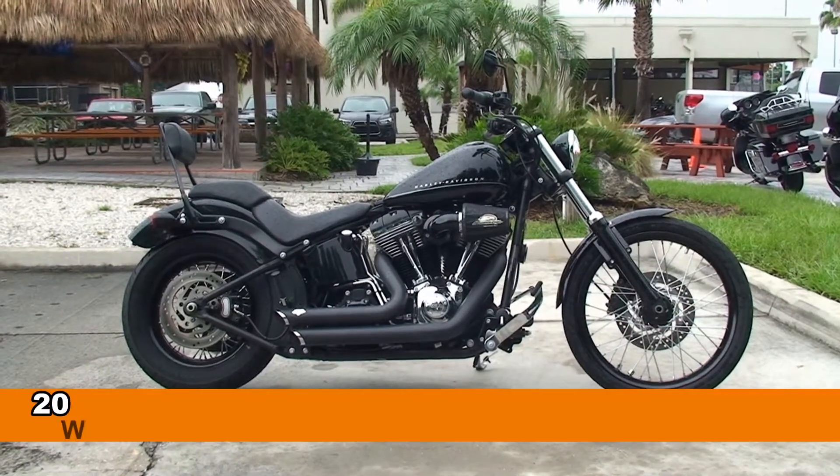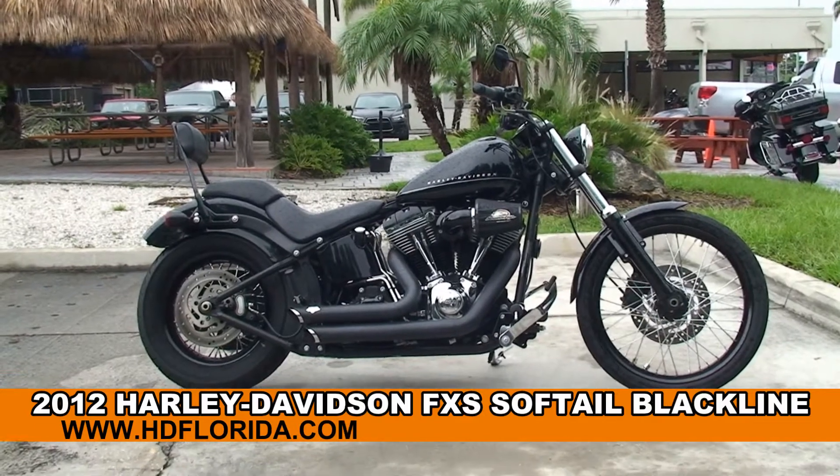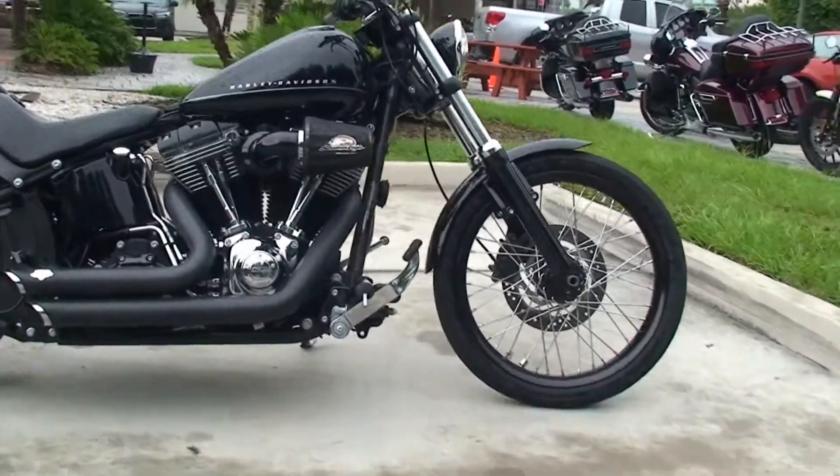Welcome everyone to the world famous Harley Davidson of Tampa. Today I've got for you this tremendous used 2012 Softail Blackline.